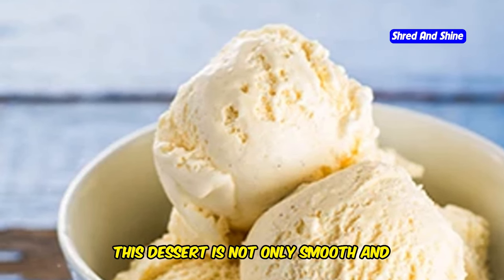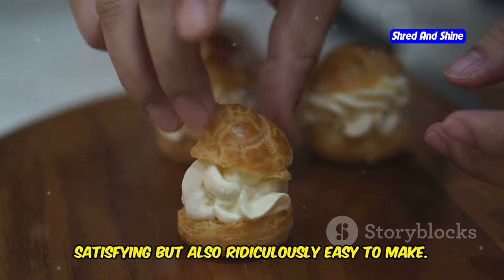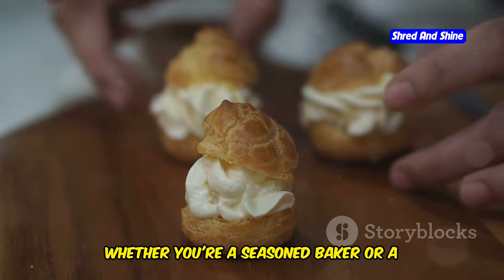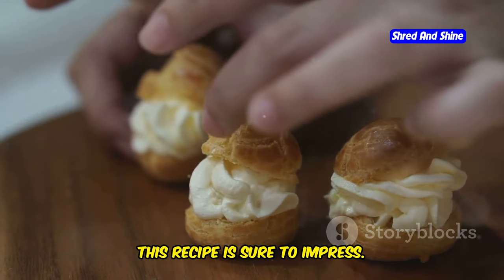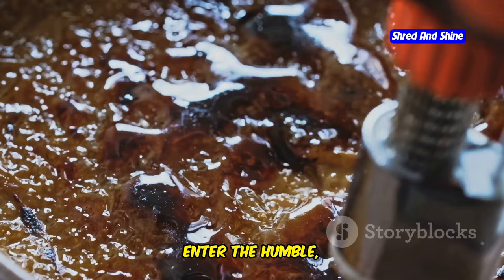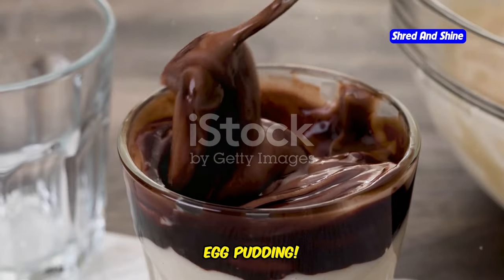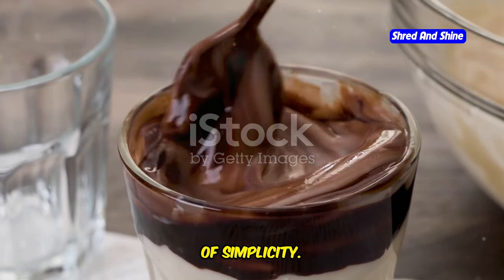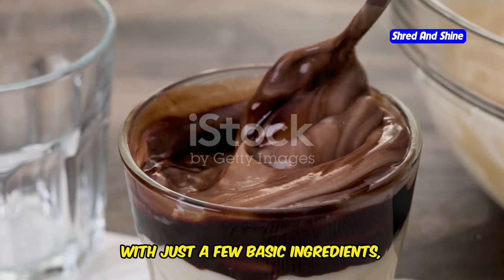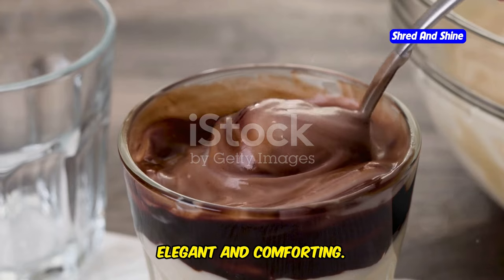This dessert is not only smooth and satisfying, but also ridiculously easy to make. Whether you're a seasoned baker or a novice in the kitchen, this recipe is sure to impress. Enter the humble yet utterly satisfying egg pudding — a testament to the beauty of simplicity. With just a few basic ingredients, you can create a dish that is both elegant and comforting.